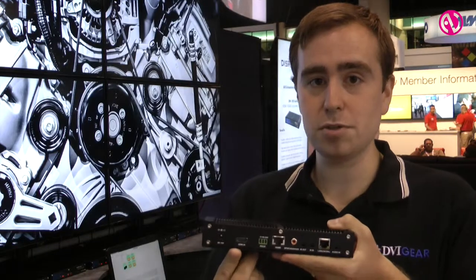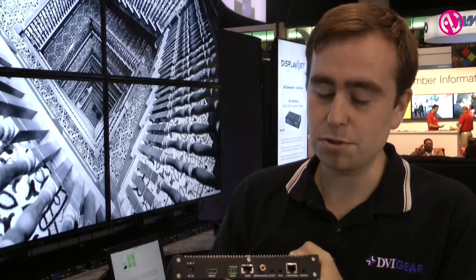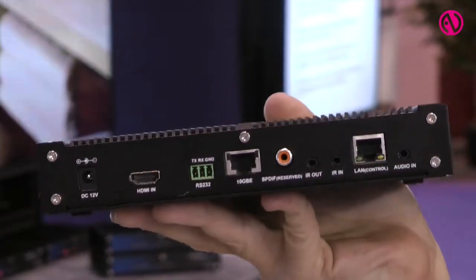It supports HDMI up to 4K 30Hz resolution at 4:4:4, or 4K 60Hz resolution at 4:2:0. It also supports RS-232 as well as bi-directional IR, analog stereo in, and a 1 gigabit Ethernet connection — all over one 10 gig link.